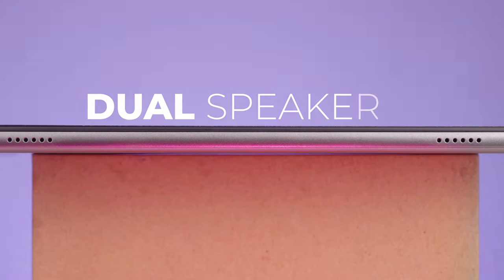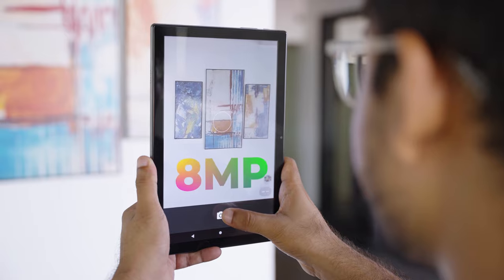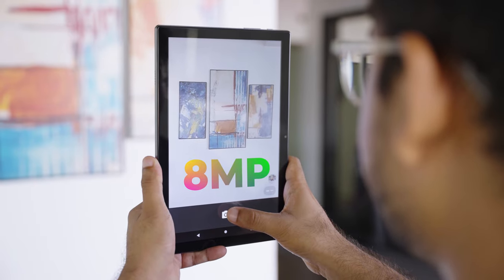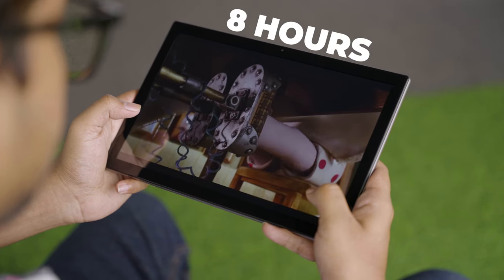It features dual speakers for entertainment, a 5MP front camera for selfies and an 8MP rear camera for capturing beautiful moments. The battery is 6000mAh that runs around 8 hours on a full charge.